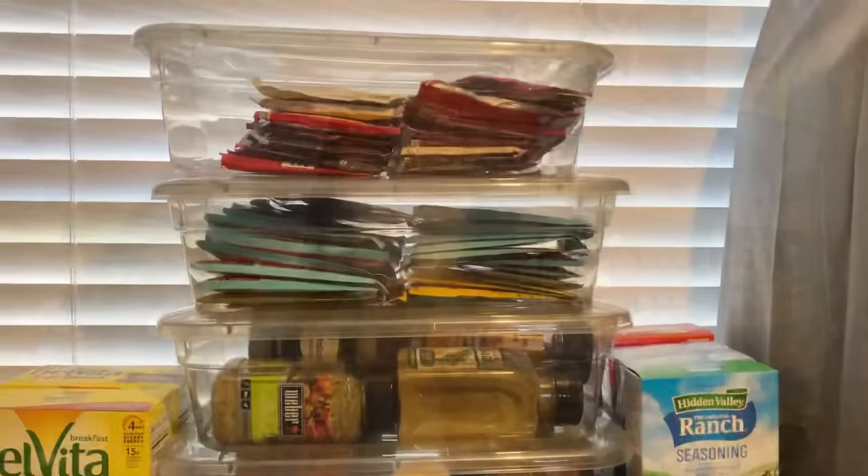Hey y'all, welcome to my YouTube channel. If this is your first time here, thank you so much for stopping by. If you've been here before, thank you so much for returning. Today will be an official pantry tour video — I'm showing you my entire pantry today, so I'm not going to talk too much in the intro. I'm just going to hop straight into the video and I hope you guys enjoy.